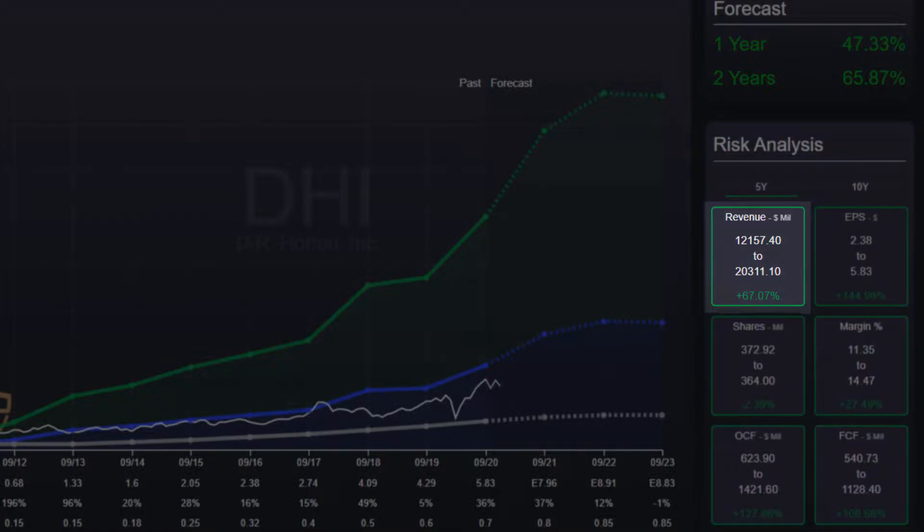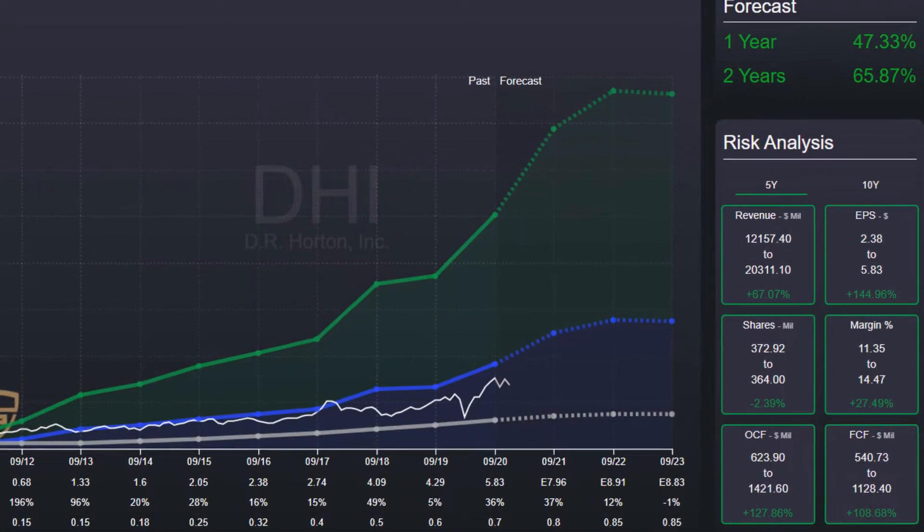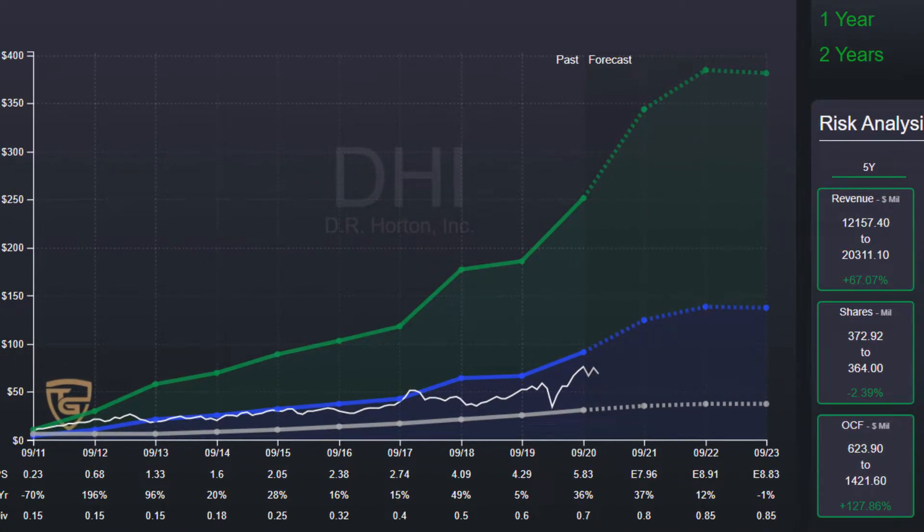Revenue has increased by almost 70% and the earnings per share by over 140%. I am buying Horton in three batches — the first one now, and when Horton falls 10% or more I will buy again.